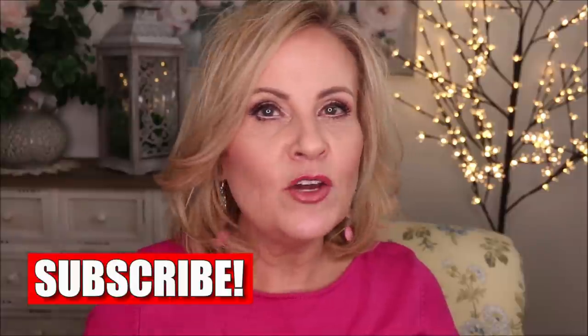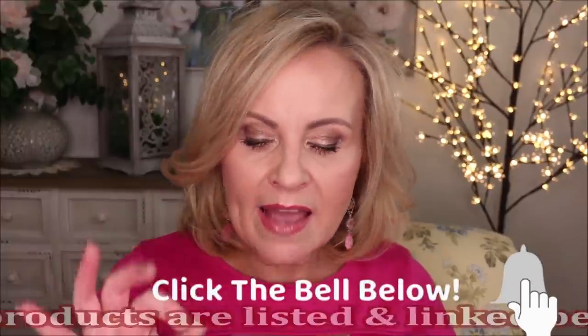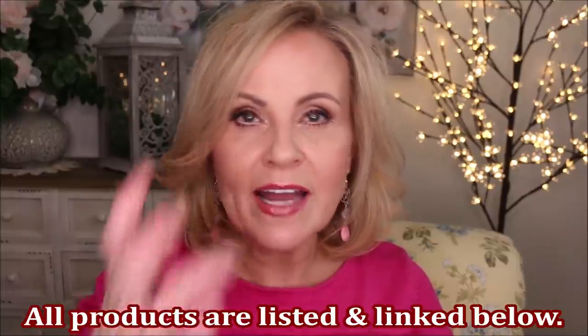I used to be somebody that didn't buy gift sets because I felt like they're mini-sized or might not be a great value, but now I'm all over that because they give you great value and let you try things you normally wouldn't. For expensive items especially, I don't usually get to try those things — I'm a penny pincher. I have about six different sets I want to show you.